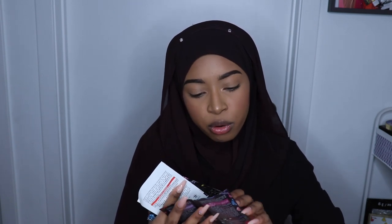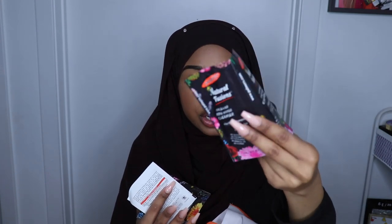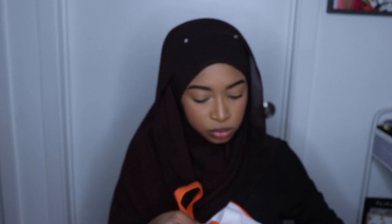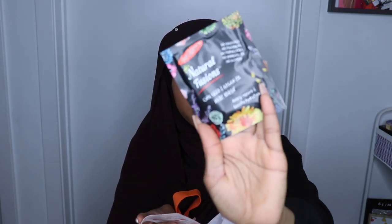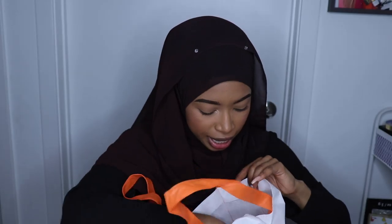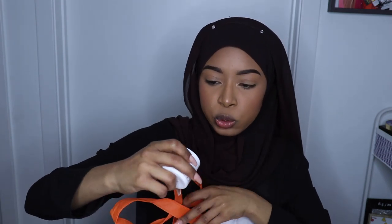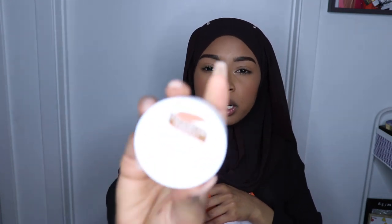And then I got the Palmer's Micellar Rose Water Cleanser and Lavender Rose Water Conditioner — little packet, it's cute. I also received the Palmer's Chai Seed and Argan Oil Hair Mask — Deeply Repairs and Boosts Hydration. And then this is a little Palmer's Skin Therapy Oil for scars, stretch marks, everything.